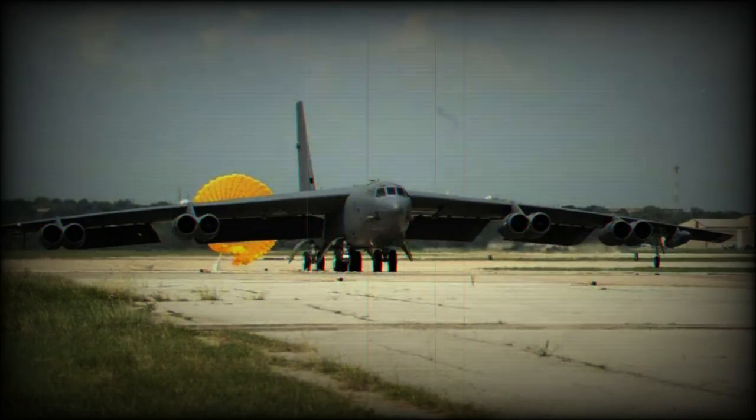The first US Air Force B-52H Stratofortress bomber has arrived at Boeing to begin upgrades as part of the Radar Modernization Program.